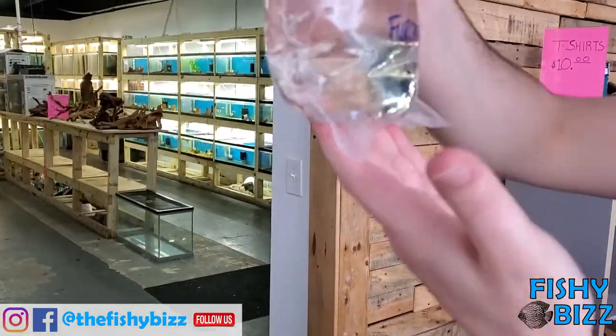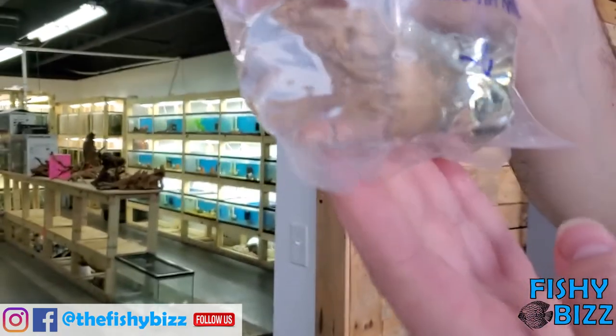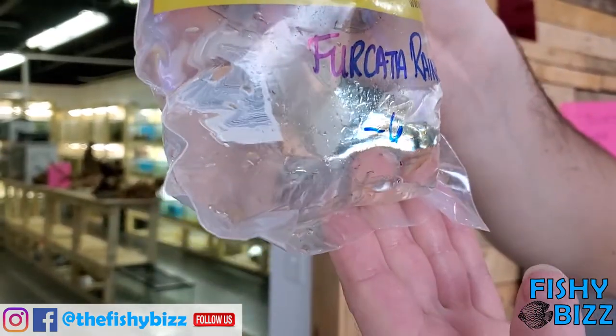Fricada rainbows — nice little dwarf rainbow. Beautiful blue eyes and they've got these yellow pom-pom fins. Kind of stressed out, but they'll look nice in the tank.